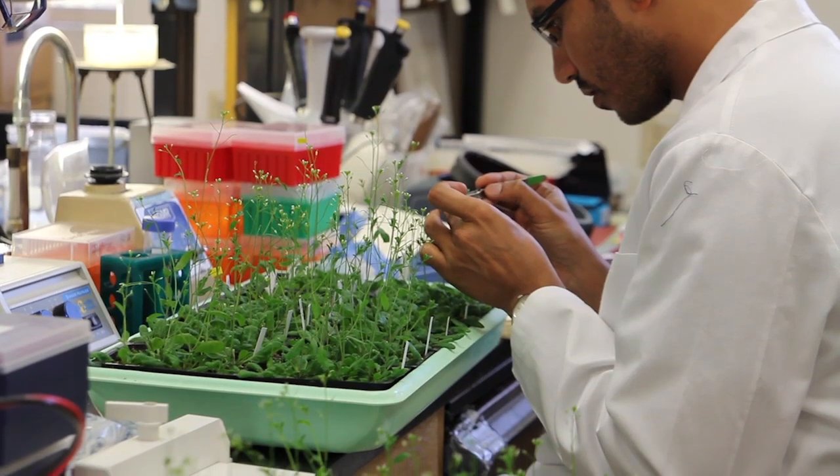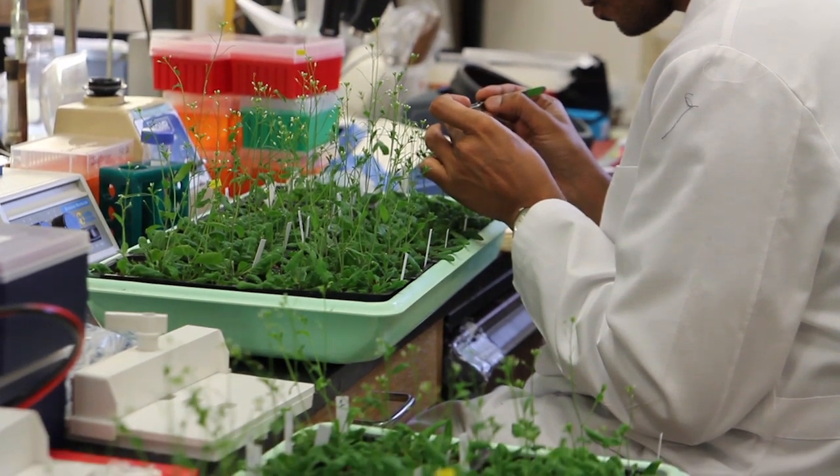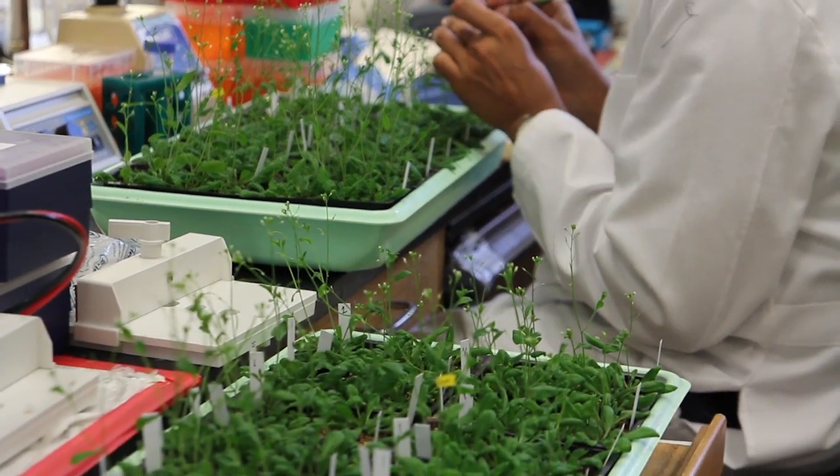I'm Elliot Meyerowitz. I'm a professor at the California Institute of Technology, and I study how plants grow. For me, the most fascinating thing about plants is how little we know about them. There's so much to learn.